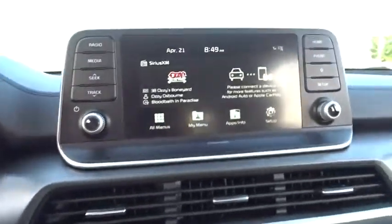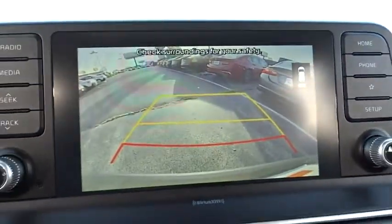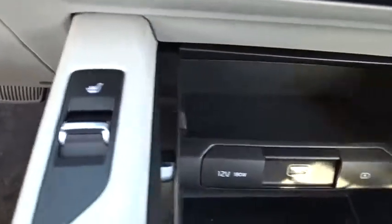Trip computer, security system, rear window defroster, electronic stability control, power windows, heated front seats, tachometer, carpeted floor mats, and brake assist.